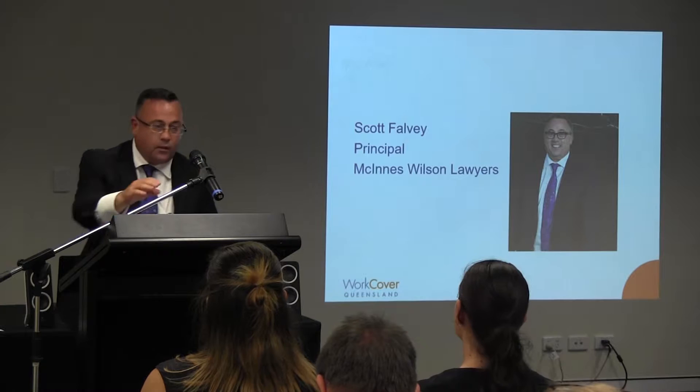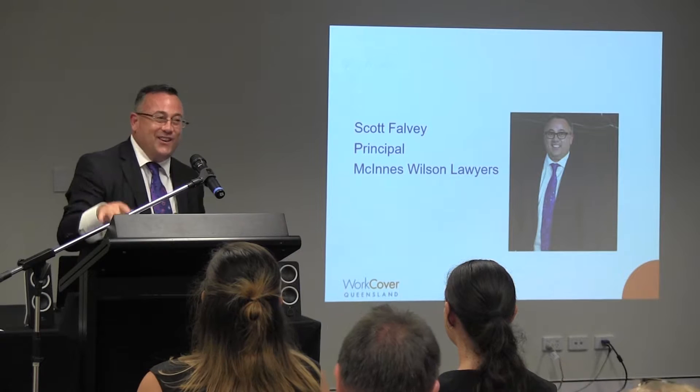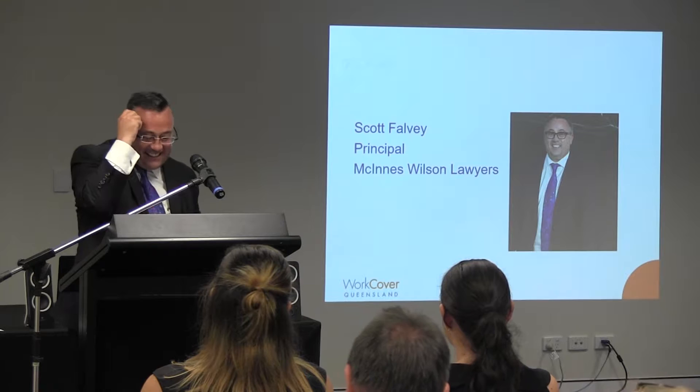Thanks Matt. Thank you for the opportunity of speaking with you today.